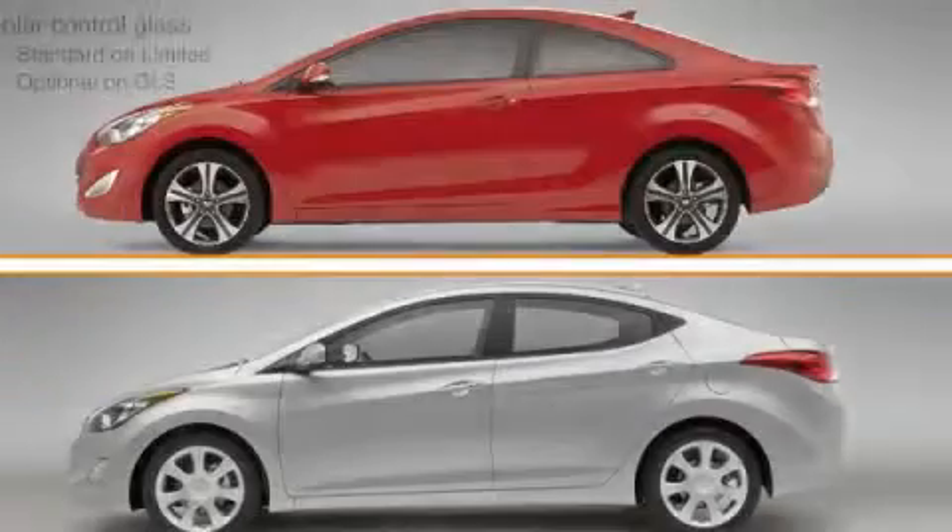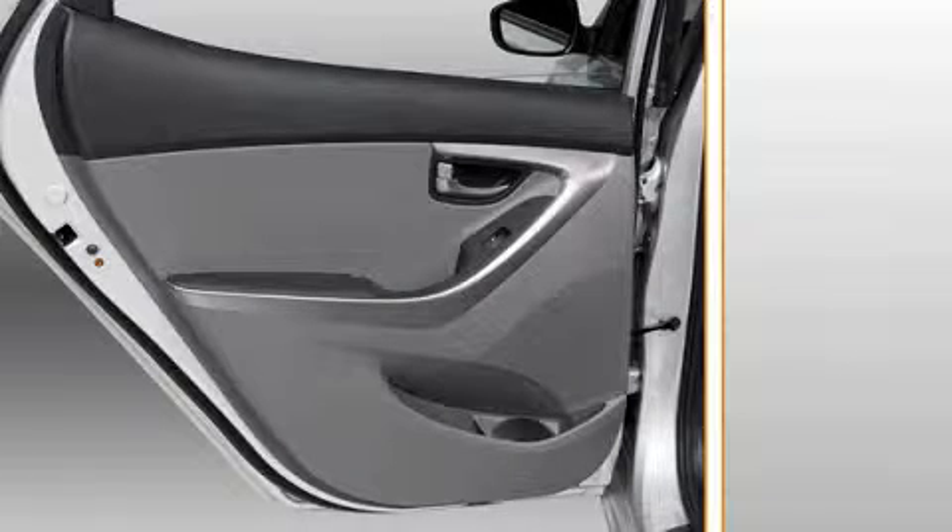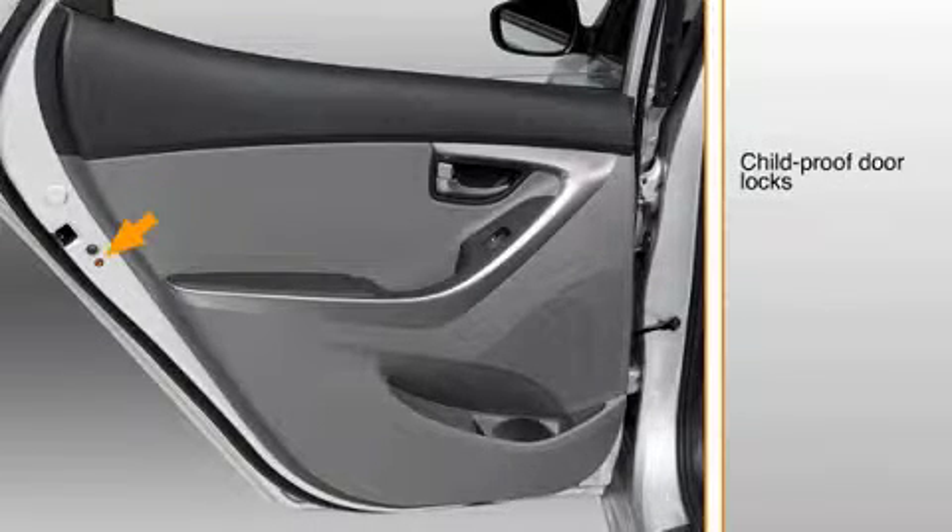Solar control glass to help keep the interior cooler and cut glare is standard on the sedan and coupe. The Elantra sedan also offers the safety of rear childproof door locks. To help prevent unintended locking, the child lock feature is operated by inserting a key.